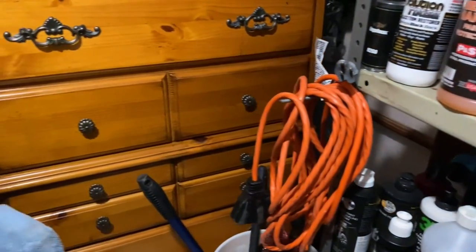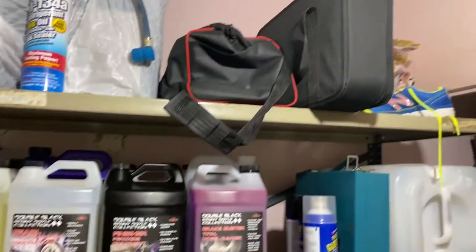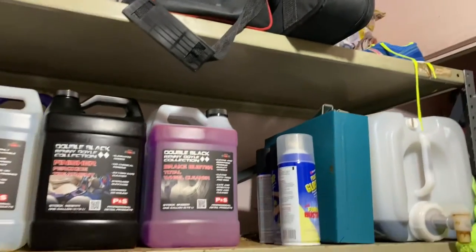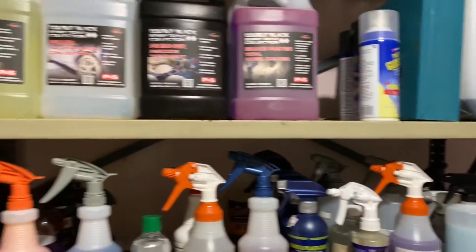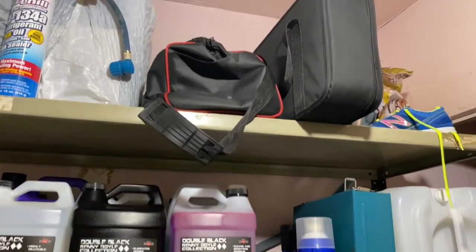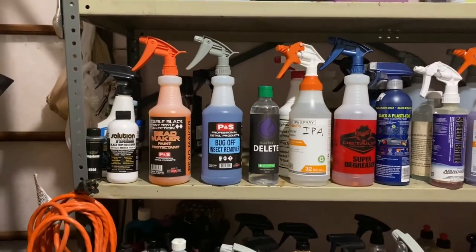That pretty much wraps it up on the stuff I use. I didn't want to get too deep into certain things, like my polishes and polishers — I'll get more into detail on the machines I use and why, what pads I set up on certain cars. That'll be a different video. For now we're just covering the overall products I have and what I use them for.